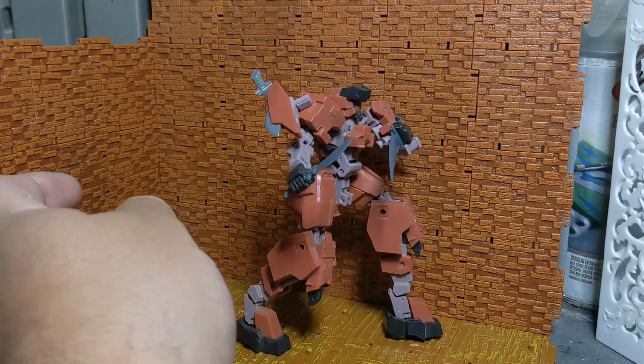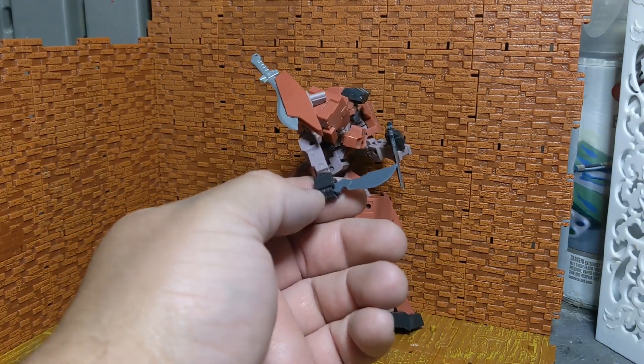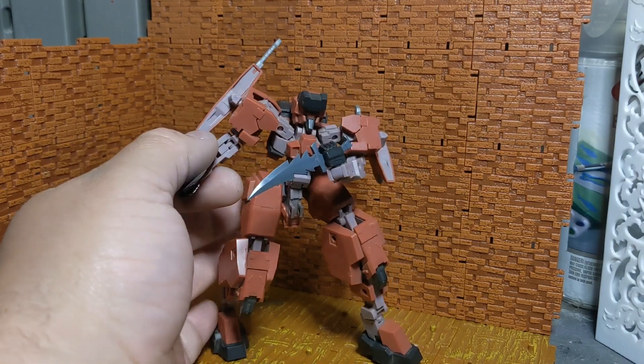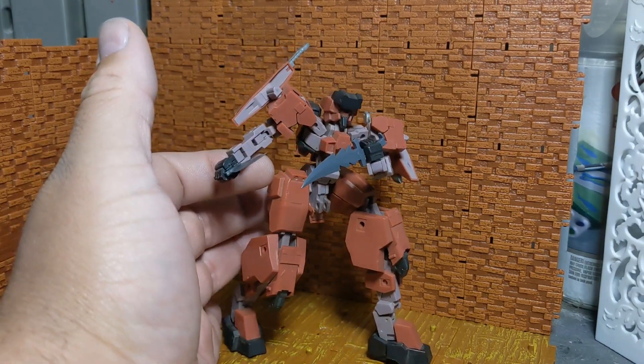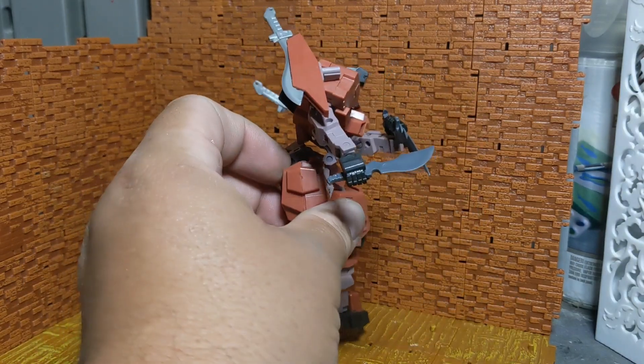Here is the 1/100 scale Jinrai by Frame Arms, and this is one of the knives — and another. I meant to put that one right side up, but it looks pretty cool like that. Very, very interesting weapons.